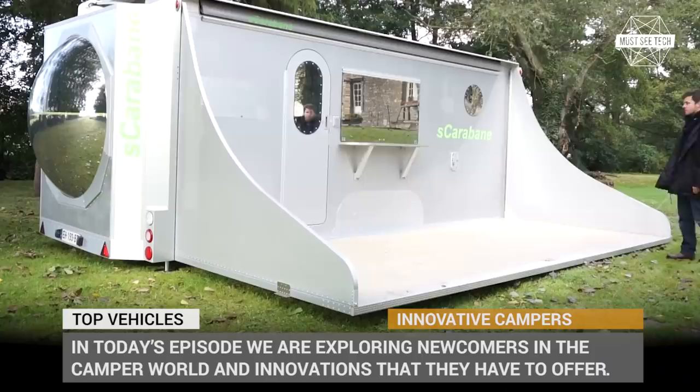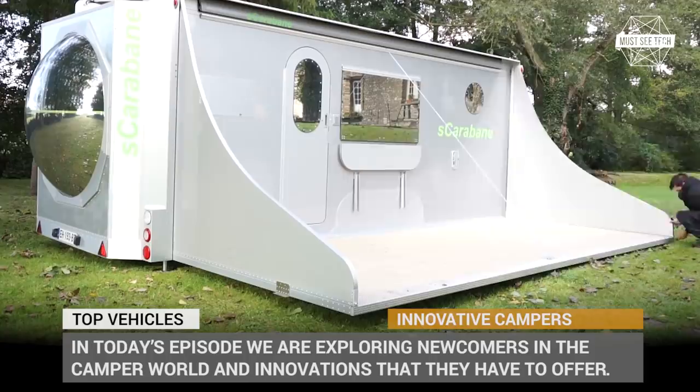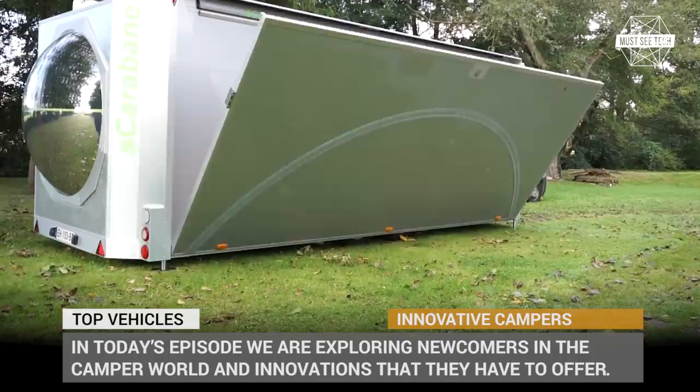Get ready to see electric campers powered by solar power, portable caravans that expand to gigantic sizes, and smart homes on wheels that can be controlled via a smartphone.